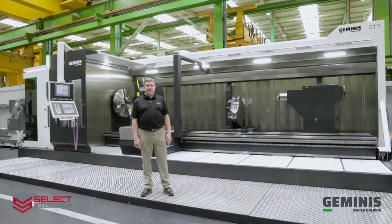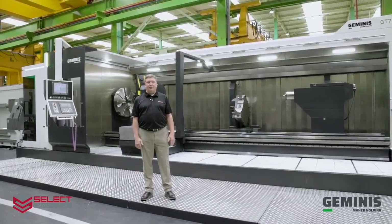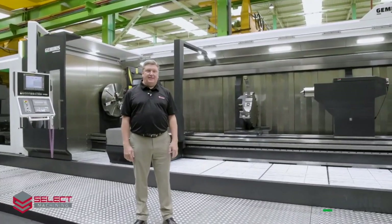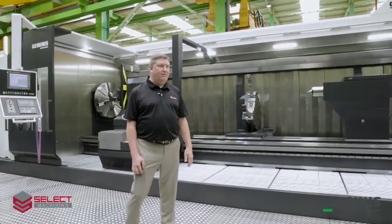Hi, I'm Doug Schulte with Select Machining Technologies here at the Geminis factory in El Goibar, Spain. I want to show you the new Geminis GT7i CNC lathe.